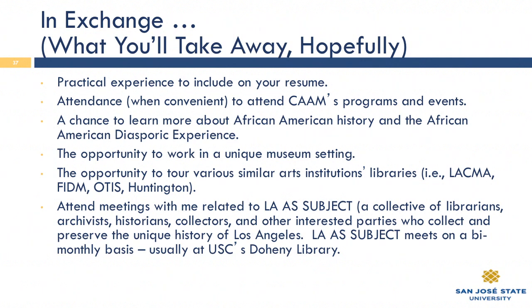Every year, LAS Subject hosts — or I should say produces — the Archives Bazaar, which is held at the Doheny Library. That's actually how I met one of my interns last year who happened to graduate from San Jose State University — she was at the Archives Bazaar. So I think that's about it for me. Are there any questions, or are we going to wait until the end?